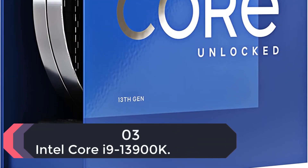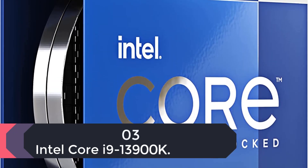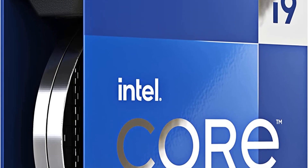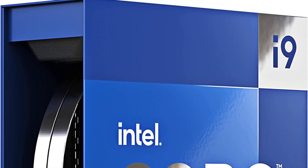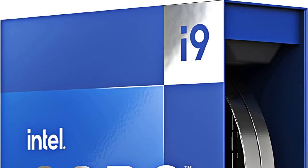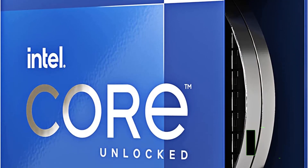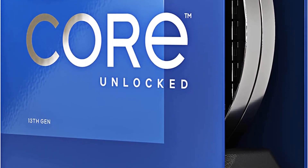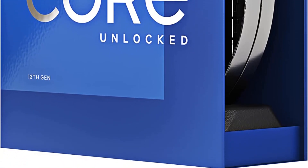Number 3: Intel Core i9-13900K Desktop. The Raptors are here. We're reviewing the Intel Core i9-13900K, which leads the company's new 13th-gen Core Raptor Lake Desktop Processor Series. This gains significance as it is the company's final generation of processors built on a monolithic die with a uniform silicon fabrication node, with the CPU cores, iGPU, caches, and platform controllers sitting on a single die.